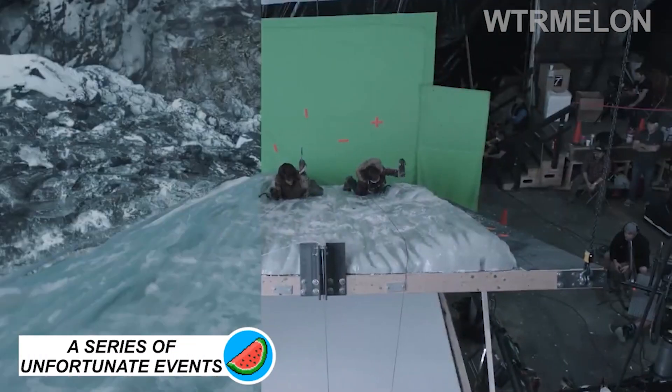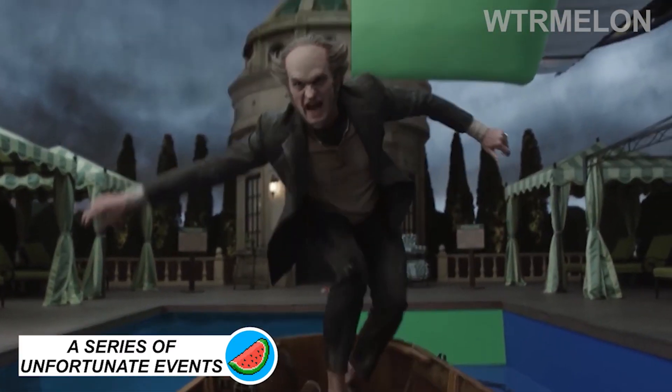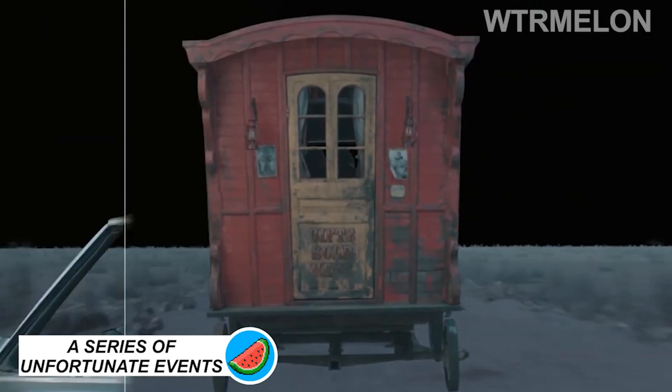From the ice mountains to the desert plains, Netflix created visual effects to best serve the story of the uniquely stylized, surreal-looking world of A Series of Unfortunate Events.